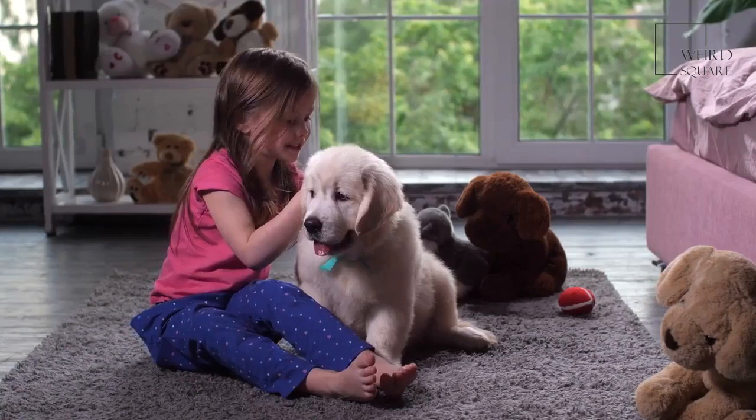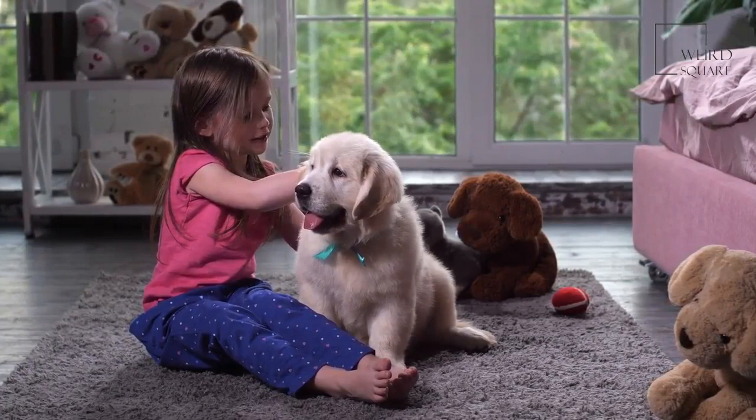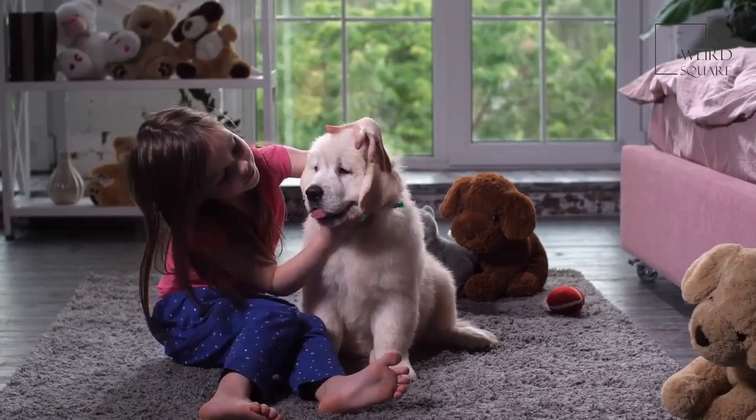Before you purchase or adopt a flat-coated retriever, it is important to learn about the potential health concerns that this breed may face. Being aware of these can help you learn when you'll want to seek out help from your dog's veterinarian.